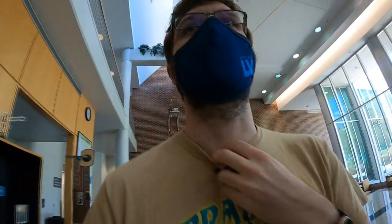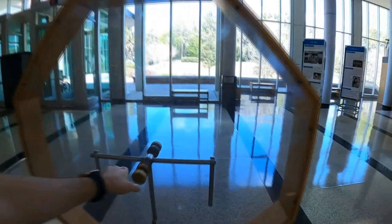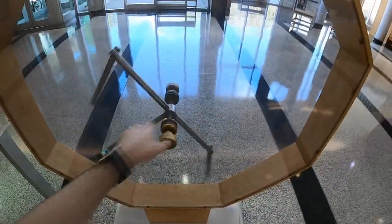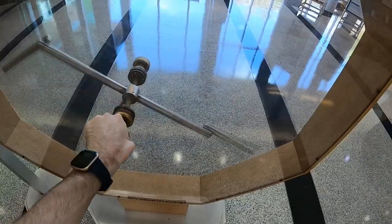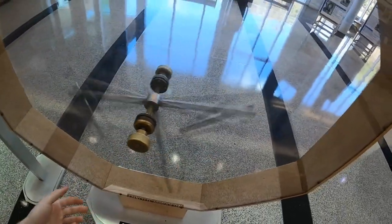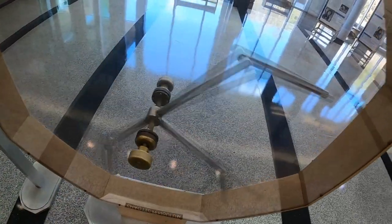I'm in the physics building right now, trying to be a little quiet because it's pretty empty in here. It has a lot of cool stuff — look at this: it's a chaotic pendulum. It has three pieces of metal rod that move very chaotically. Once you spin it, it spins for a while in a really unpredictable way. We used to play with this a lot while waiting for classes.